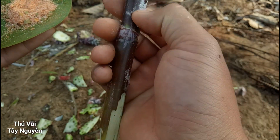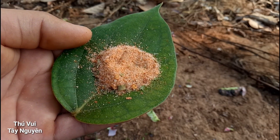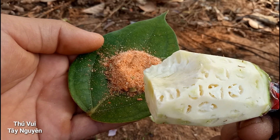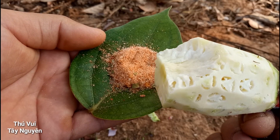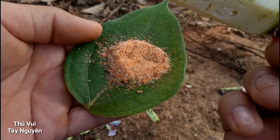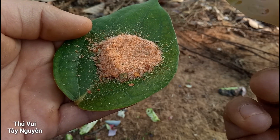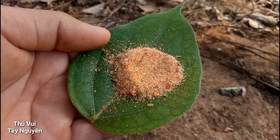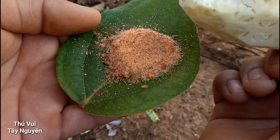Quả này là quả non này các bạn. Ăn cũng ngon đấy các bạn. Quả mà non kiểu này thì ngon hơn cái quả hơi dài như vừa nãy. Ăn nó cảm giác nó non non. Mình cũng không biết diễn tả sao nữa, chỉ biết là nó ngon thôi các bạn. Hoặc là nó non non đấy.